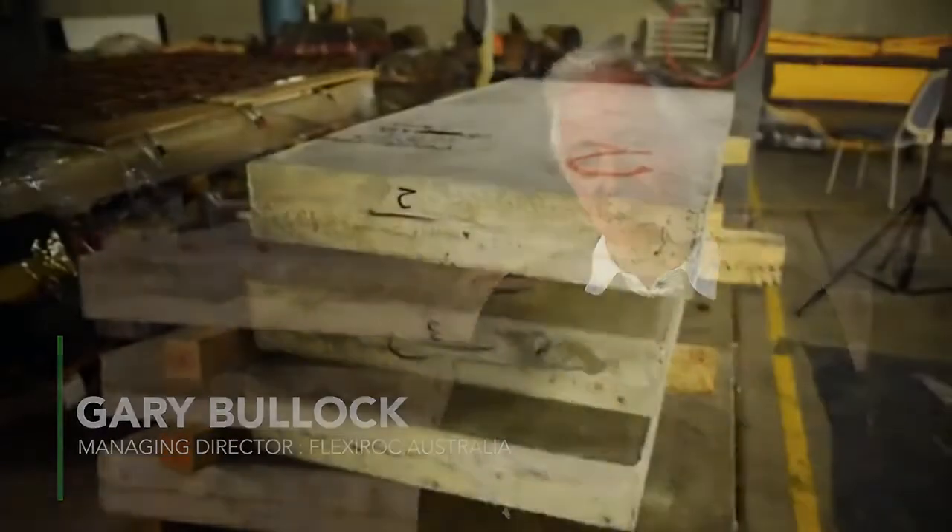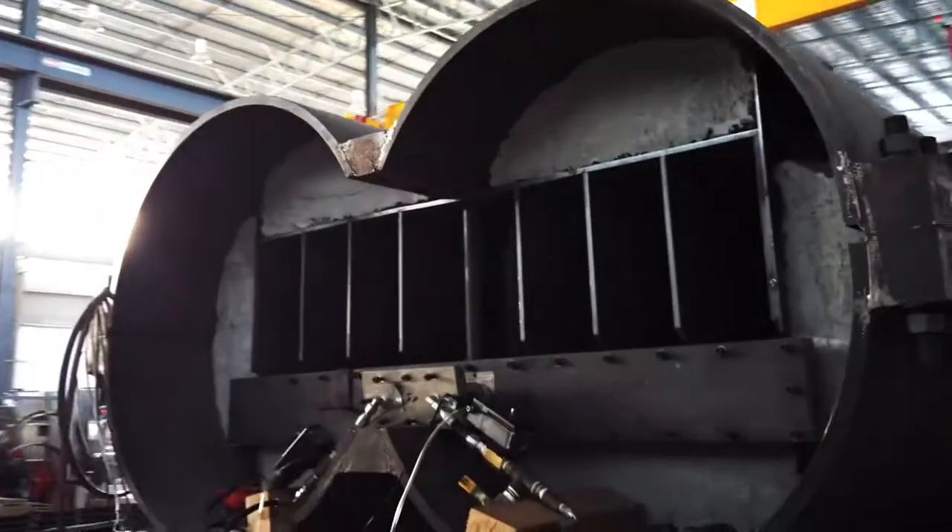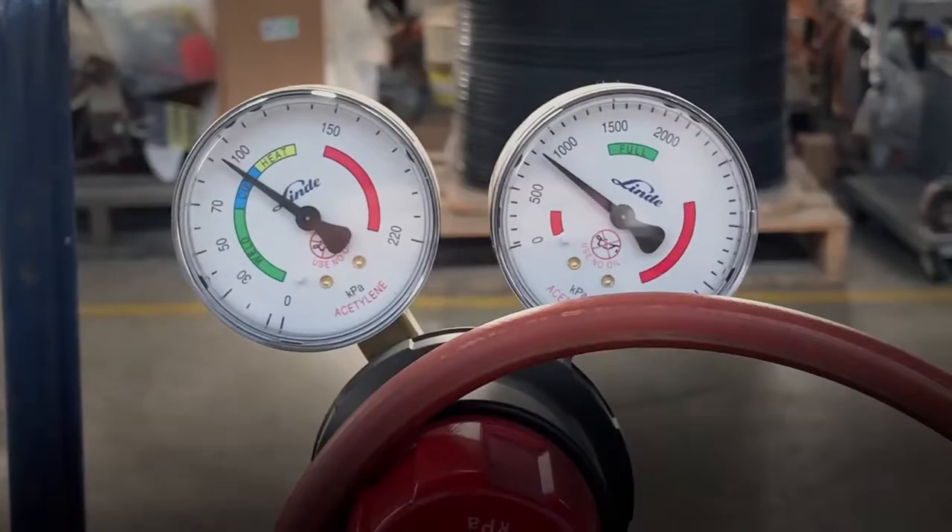We're at the University of Wollongong Blast Simulator and we've just witnessed our composite panels, protective flex panels, subjected to a 200 kilopascal load.